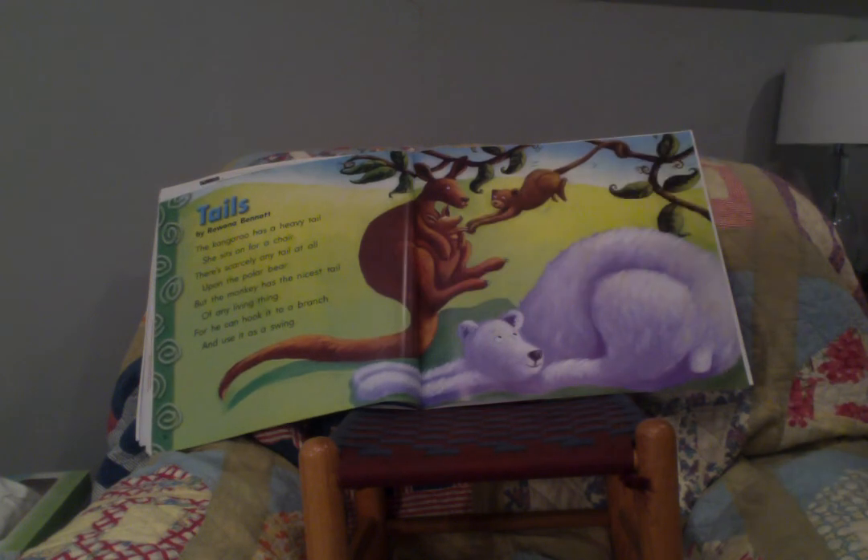'Tails' by Rowena Bennett: 'The kangaroo has a heavy tail — she sits on it for a chair. There's scarcely any tail at all upon the polar bear. But the monkey has the nicest tail of any living thing, for he can hook it to a branch and use it as a swing.'